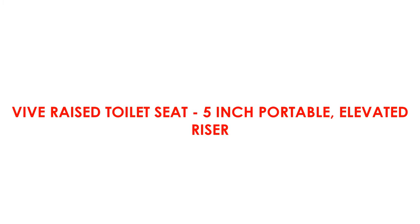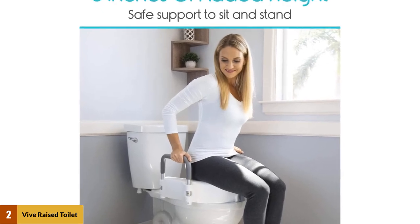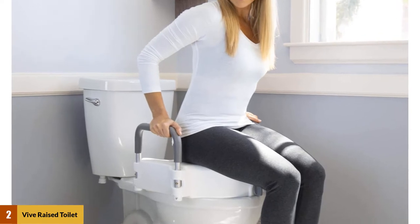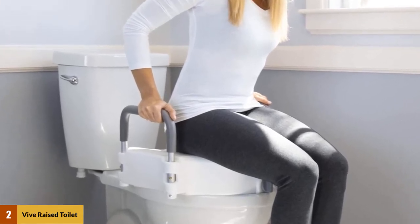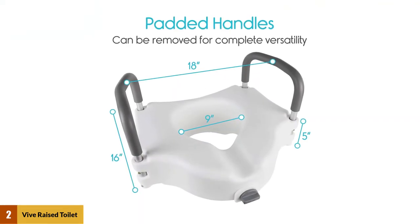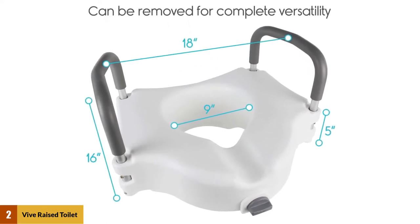At Number 2: Vive Raised Toilet Seat 5-inch Portable Elevated Riser. The main difference between the two is that this one is designed as portable, meaning a traveling person can take it with them and use it if necessary. This portable handicap toilet riser is designed for the easiest installation and compatibility with most existing toilet models.